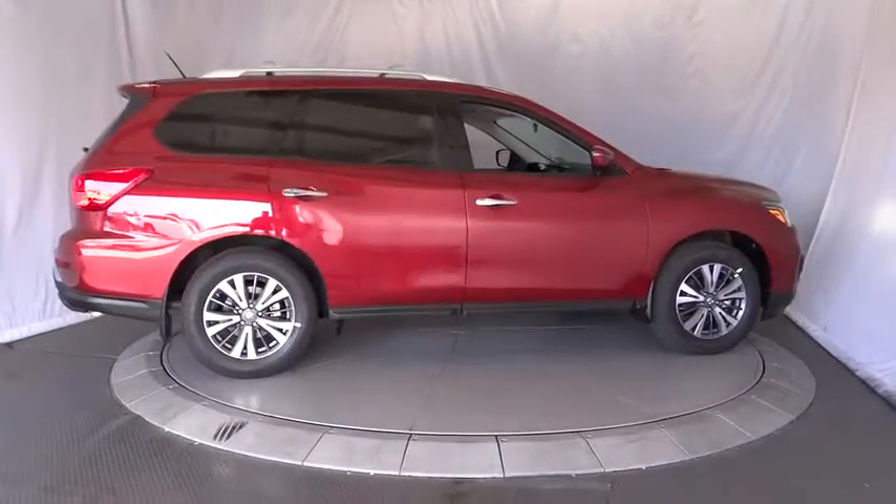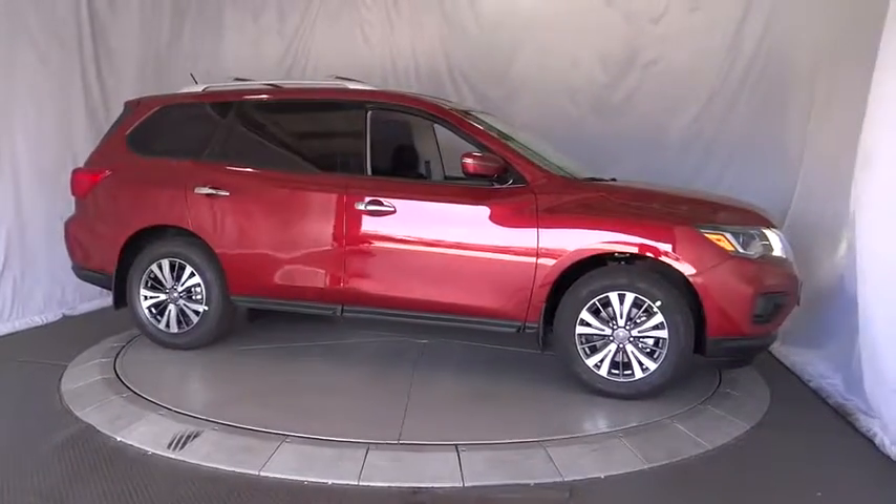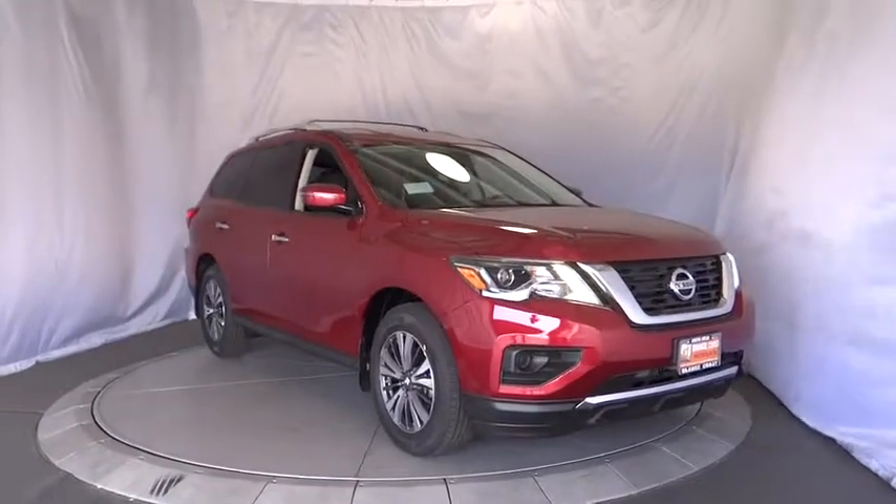Aluminum wheels, climate control, rear defrost, AM FM stereo radio, front wheel drive, power door locks, MP3 player. Come see the car for yourself.